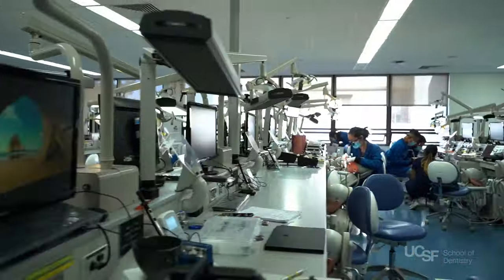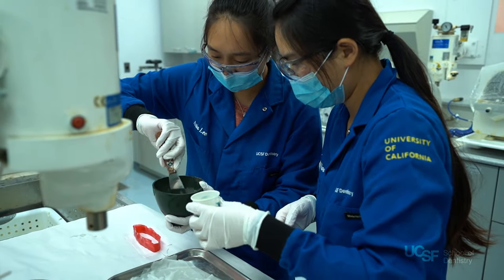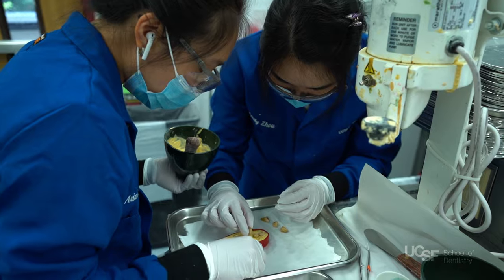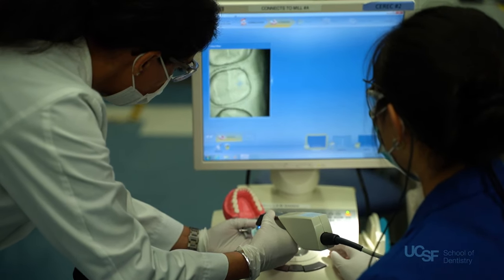The lab is equipped with the latest technology to support hands-on learning and deliver guided instruction by our faculty. There is also a wet lab to help students learn lab techniques and how to properly mount a clinical case. The school recently acquired several new CAD-CAM scanners and milling machines.